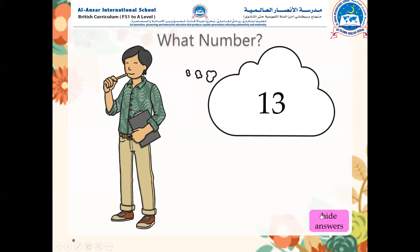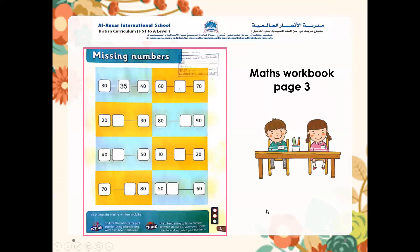Now I want you all to get your math books and open page number three and complete the class work. I hope you enjoyed today's lesson. See you in the next lesson, insha'Allah. Assalamu alaikum.